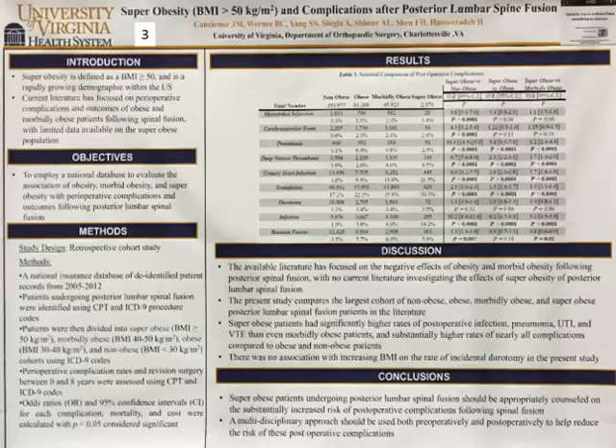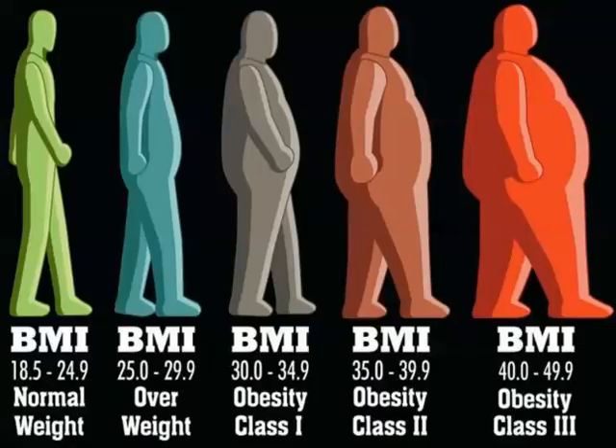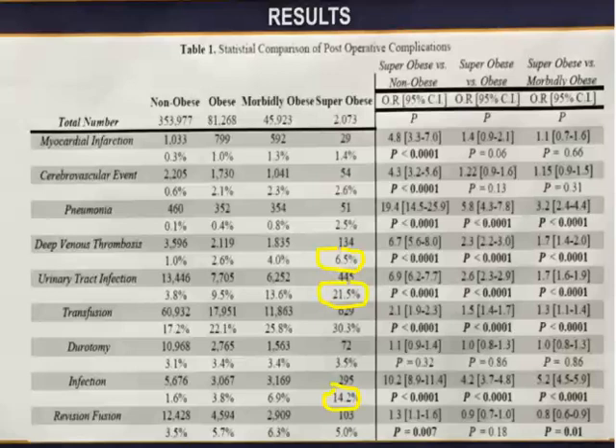The next case is from the University of Virginia, following fusion surgeries in super obese patients — defined as BMI greater than 50. That's roughly five feet eleven inches and 360 pounds. These are lumbar fusions; I've never done a fusion at that BMI — my record is BMI 45. Decompression is one thing, but fusion at that size is difficult. Here are the results.